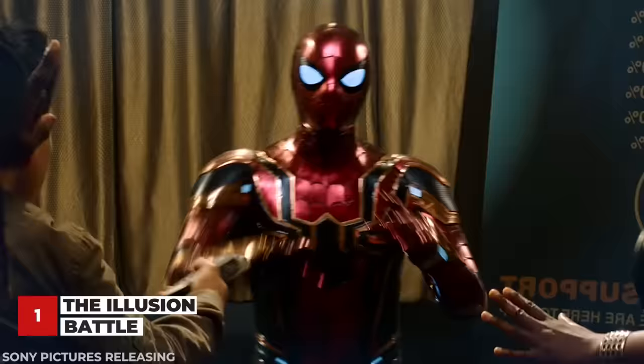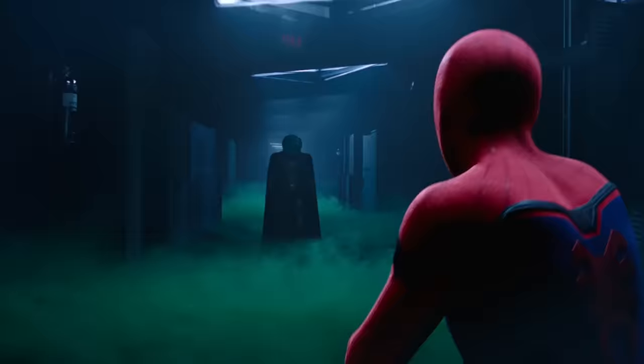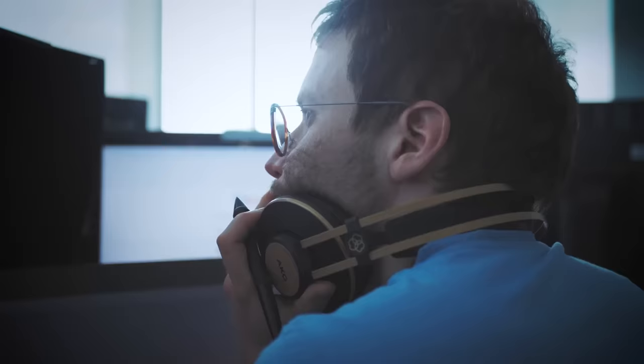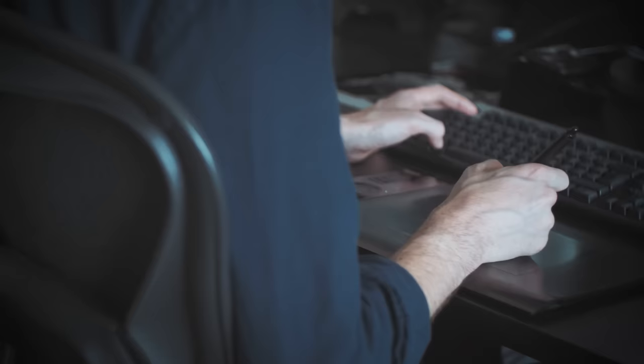Far From Home's most memorable scene has got to be the intense illusion battle — the big midway fight sequence of the film. Framestore, the company in charge of this sequence, was given an unusual amount of freedom to create the scene. They weren't given a set script to follow; instead, they were given the creative freedom to come up with the concepts for the illusions at the same time they were animating and adding effects to the shots. This gave them the unique opportunity to provide direction for the on-set production team.